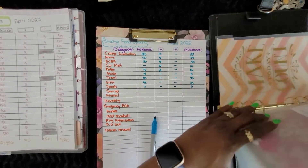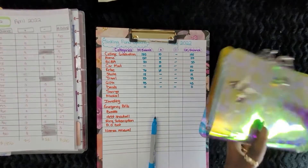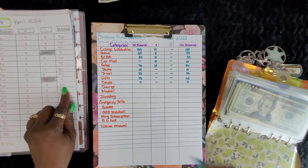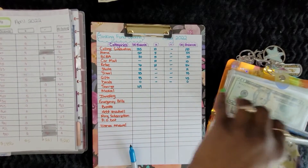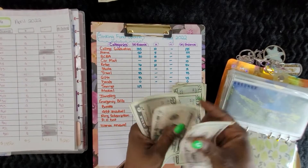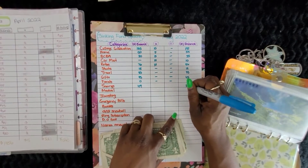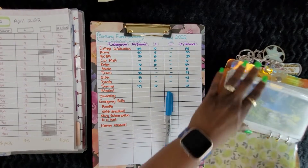Now we move on to the little mermaid binder over here. Savings — we started out with $109. Counting now: 10, 40, 60, 80, 100, 5, 10, 15, 16, 17, 18, 19 — we have $119. That means we added $10 for the month of May to savings.